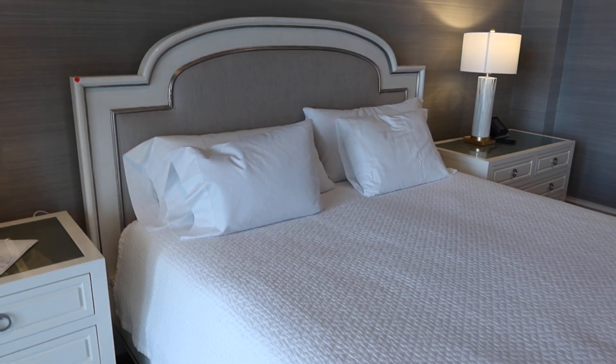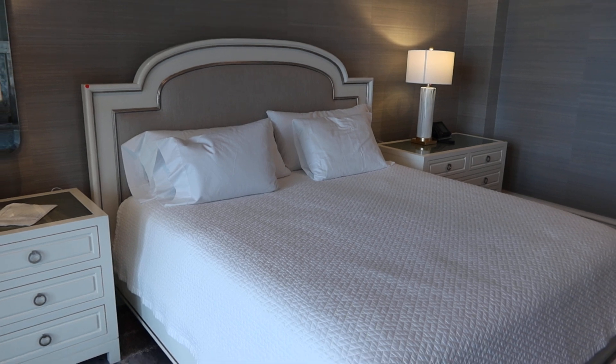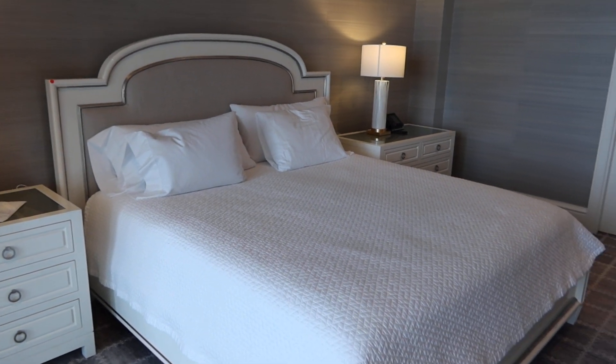We're going to professionally move it to our warehouse and wrap it up. There'll be a small moving fee. Everything will be ready to go — all you have to do is pick it up.